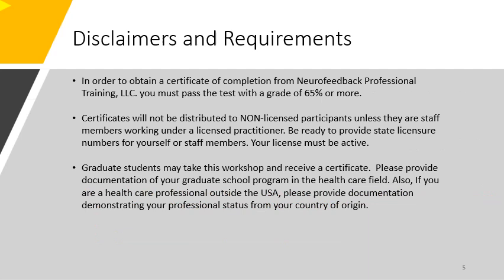In order to obtain a certificate of completion from Neurofeedback Professional Training, you must pass the test that is emailed to you separately with a grade of 65% or more. Certificates will not be distributed to non-licensed participants unless they are staff members working under a licensed practitioner. Be ready to provide state licensure numbers for yourself or staff members — your license must be active. Graduate students may take this workshop and receive a certificate; please provide documentation of your graduate school program in the healthcare field.